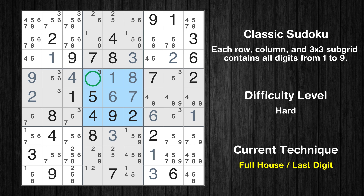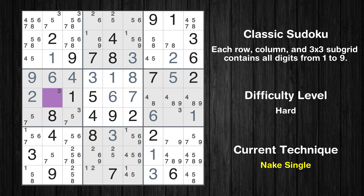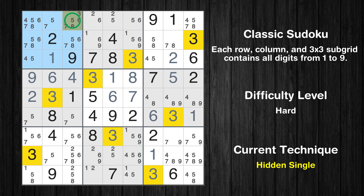Only 3 is missing in the fifth box. Cell row 4 column 8 is a naked single. Only 6 is missing in the fourth row. Cell row 5 column 2 is a naked single. Cell row 6 column 8 is a naked single. Only one position left in the first box where value 3 can be placed.